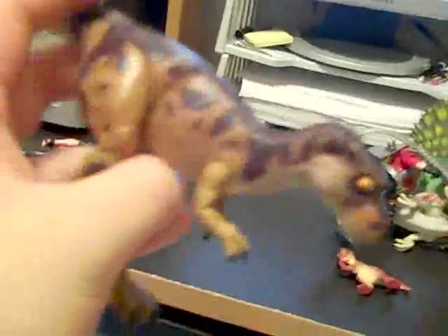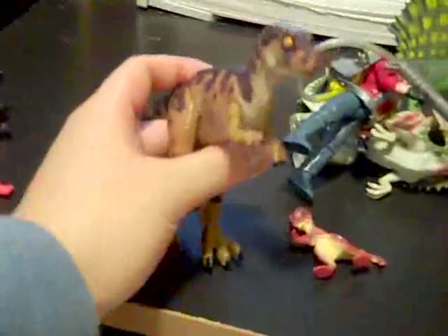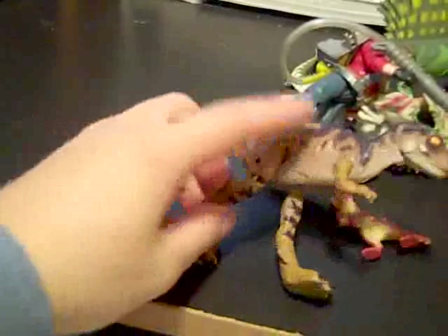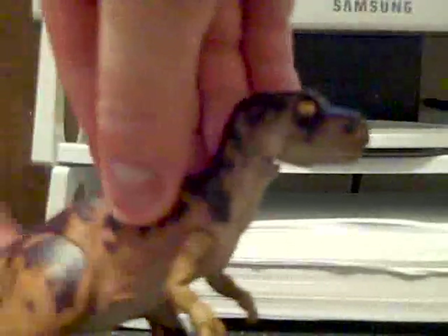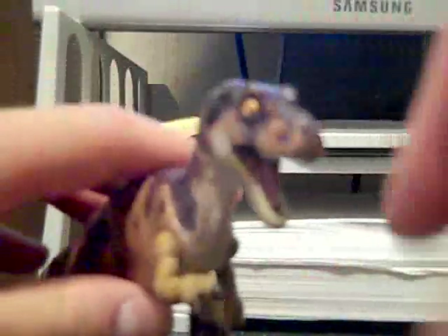Then we got baby T-Rex from The Lost World. Where's his JP logo? Oh, it's faded, but you can see it. We got the broken-leg baby T-Rex from Lost World — see his broken leg? He came with a cast. I got this at the flea market, it was only like 25 cents. Looks like his mouth is supposed to open — there it is everybody.